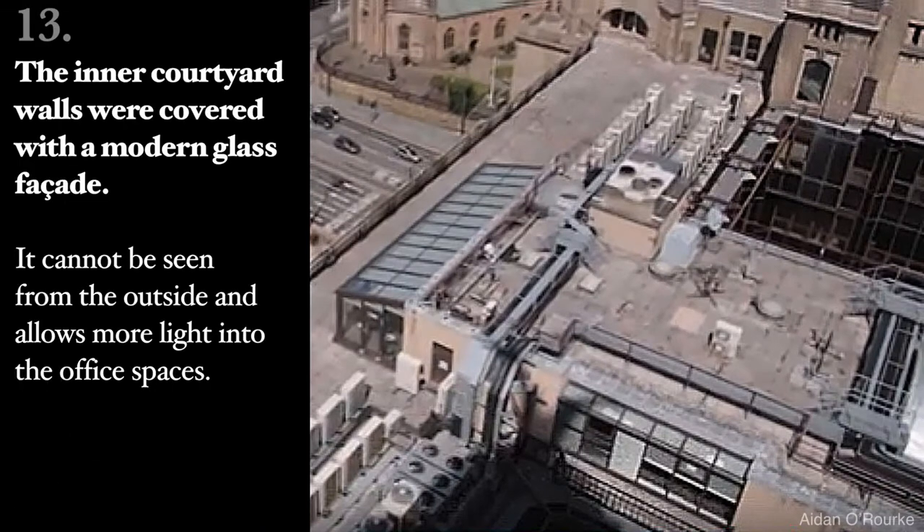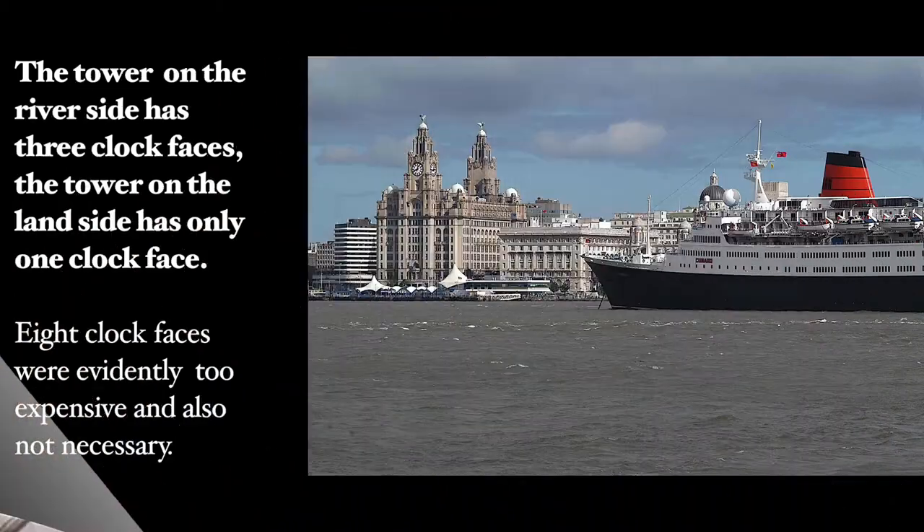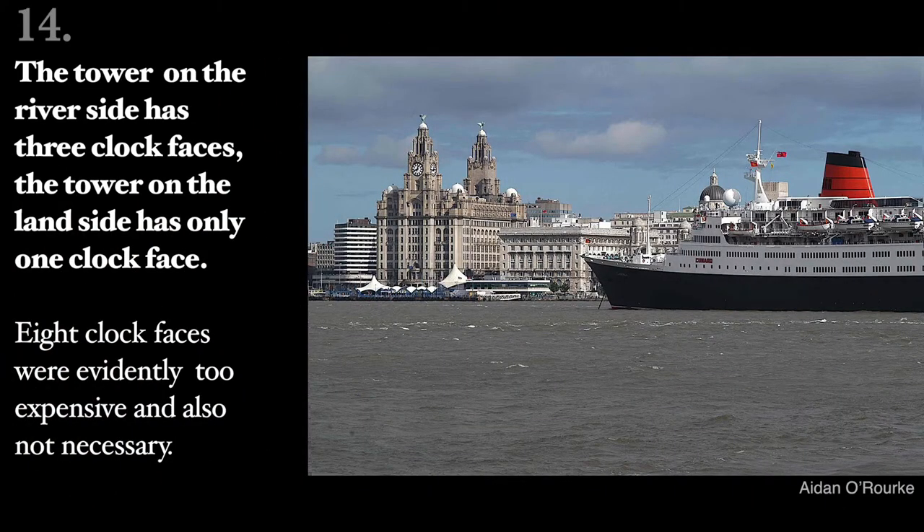The inner courtyard walls were covered with a modern glass façade. It cannot be seen from the outside and allows more light into the office spaces. The tower on the river side has three clock faces.